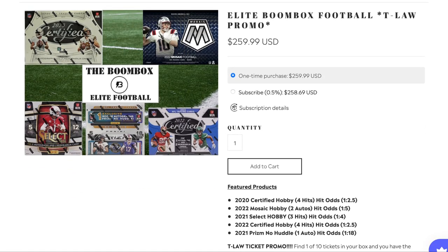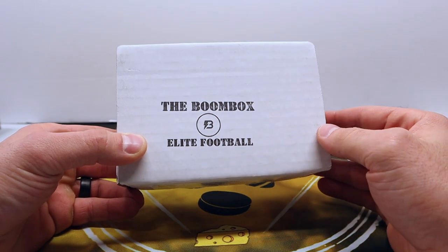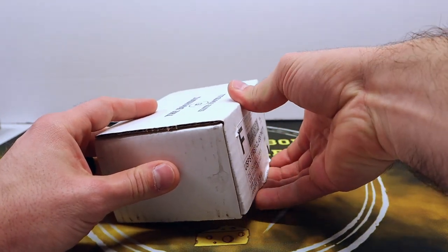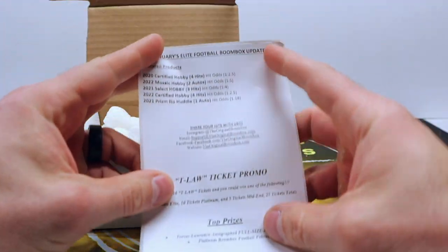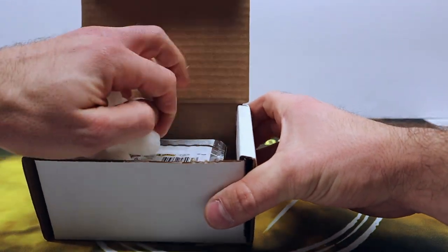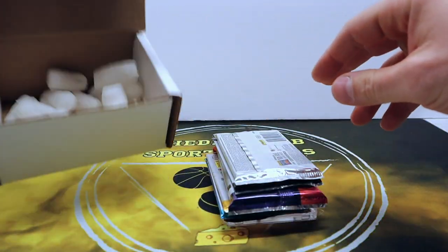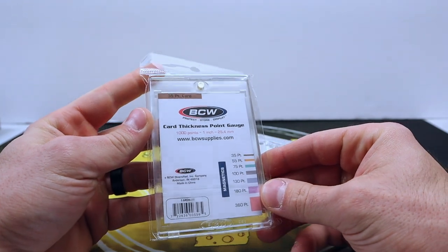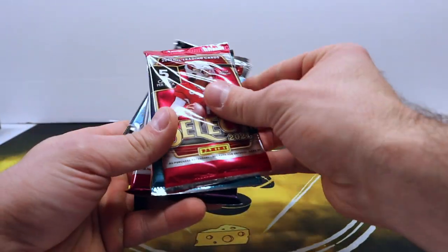They have a couple different ones you can go with if you don't want the elite football one, but that's the one I went with. I really like the pack lineup this month so I decided to go with that one. I already ripped off the address label which held the box together so it's already open — didn't want to show my address on camera. I haven't looked inside yet until now. 35.1 touch — look at that, that's good. Got so many of the 75-pointers, that's different as well.